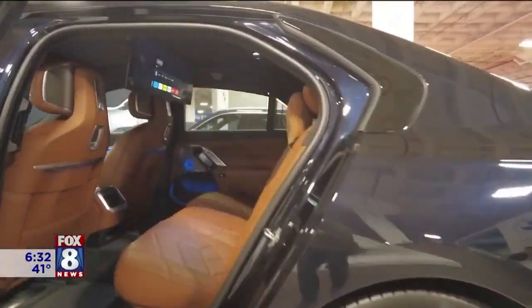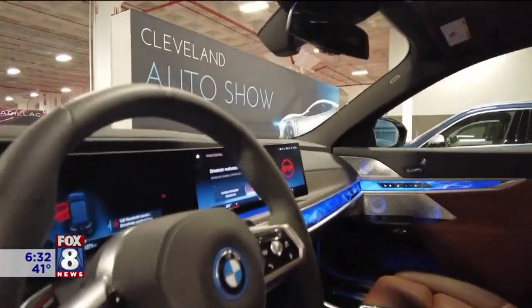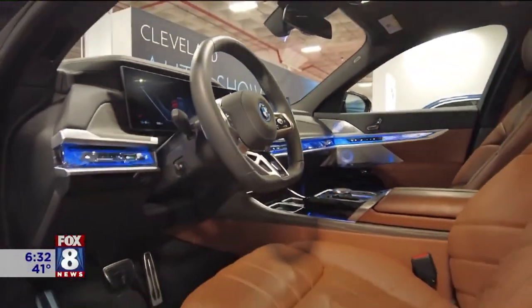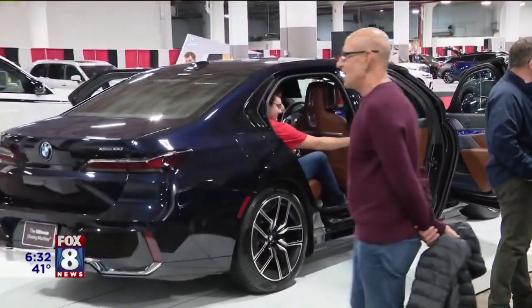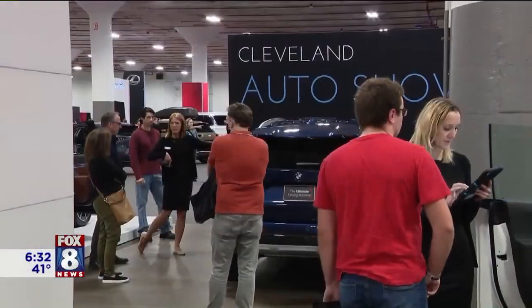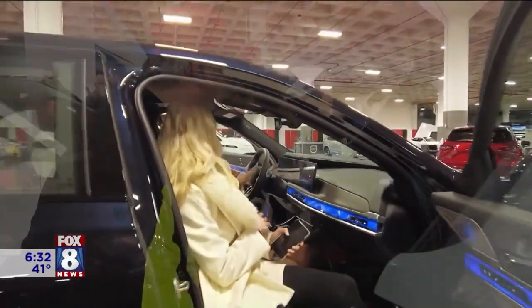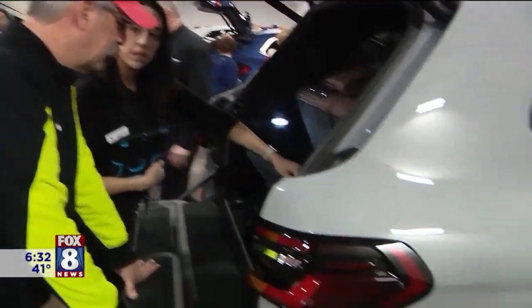Lankery says it's hard to compete with everything BMW has to offer. The engineering doesn't stop or begin in any one model — it's ubiquitous, it runs across the board on every single one of their models. He hopes to see guests follow up at BMW of Akron, where they can actually take one for a ride and explore the whole vehicle in its entirety.